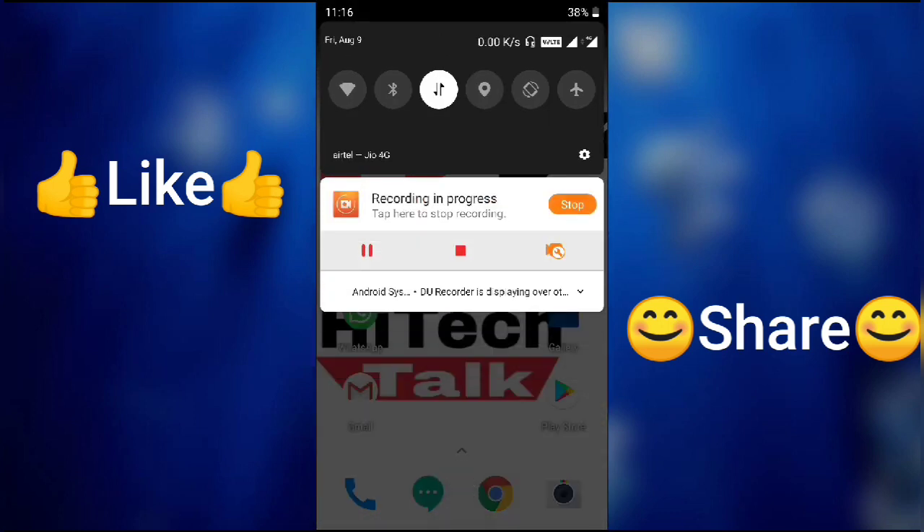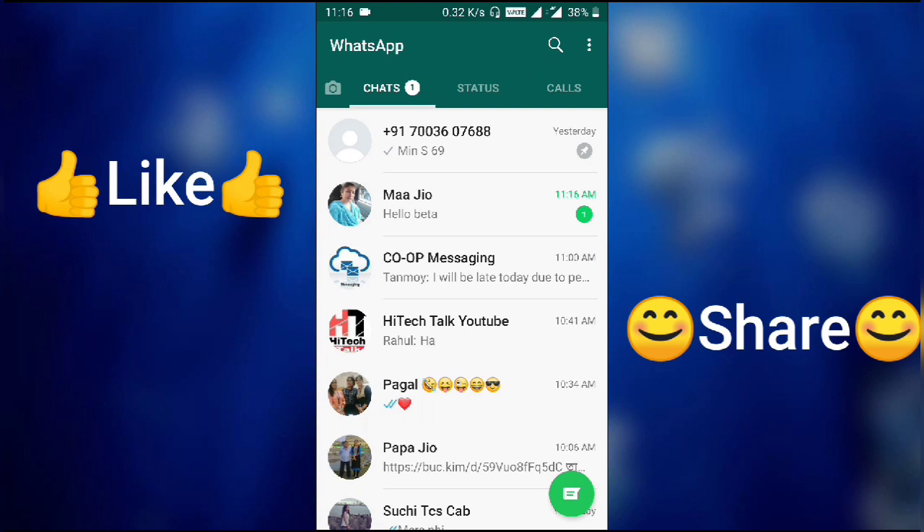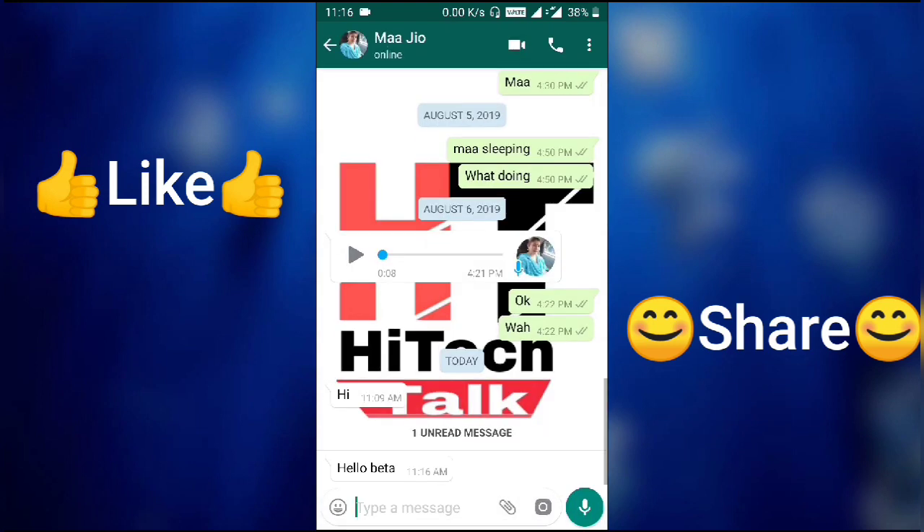You can see there is no icon on WhatsApp showing a new message. When I open it — see, I have just received a message from my mother, but there is no notification at all.